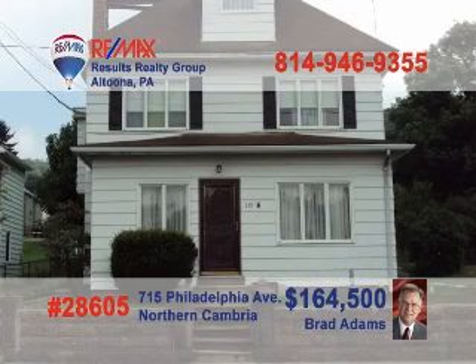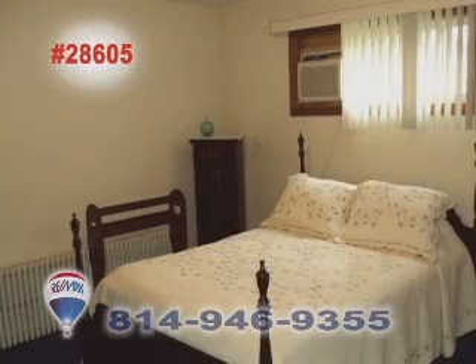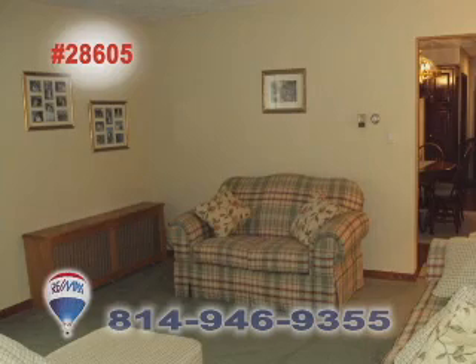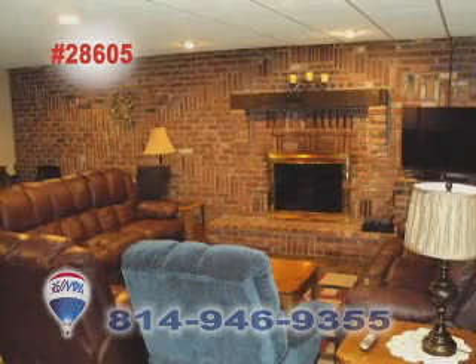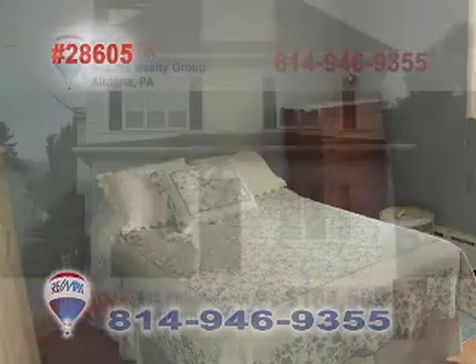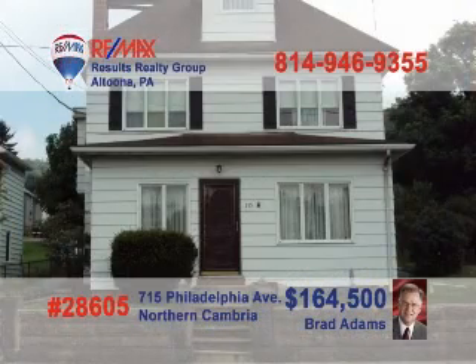Live in part and have two tenants to help cover expenses — call Brad Adams to see this incredible opportunity. This home has two one-bedroom apartments and a fully renovated owner's section. Features of the owner's area include an updated cherry eat-in kitchen, a nicely updated living room, a family room with brick fireplace, slate flooring, and a wet bar. There are also four bedrooms and two baths in this section. Call Brad today to see this find.